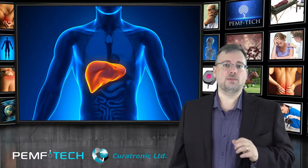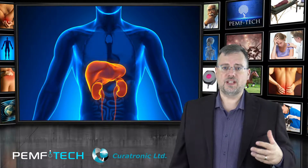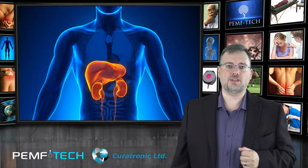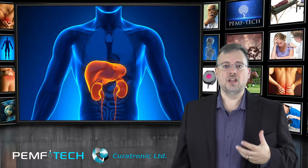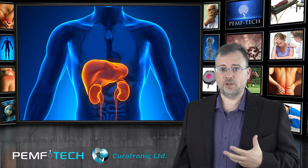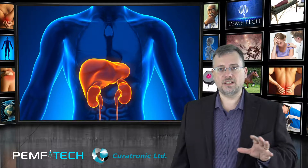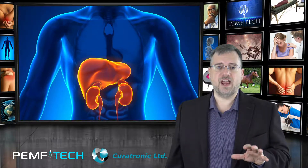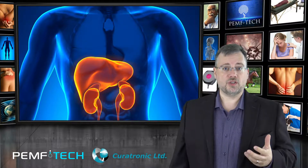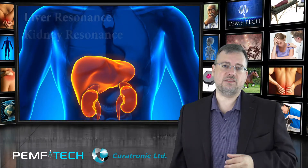PEMF also stimulates the liver and kidneys into production with frequencies, or a resonance, that has been studied to stimulate specific responses. This can help kick the liver into gear so that it will clear the fat from the liver, clean the blood, reduce the overall fat content of the cells, clear the cells from being covered with fat, and thereby increase the sugar uptake of the cells. Curatron has settings such as liver and kidney resonance designed specifically for this.